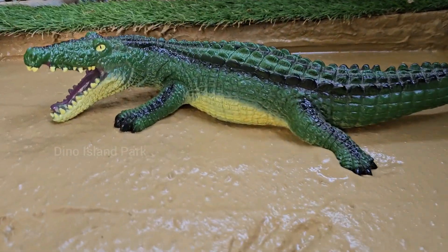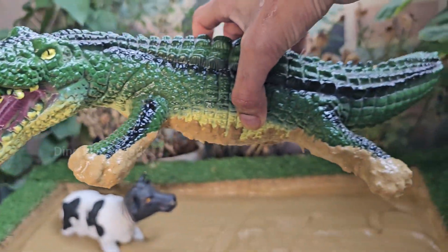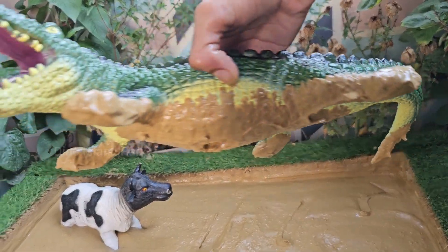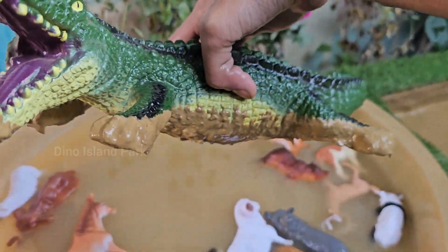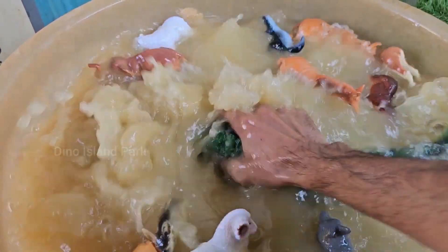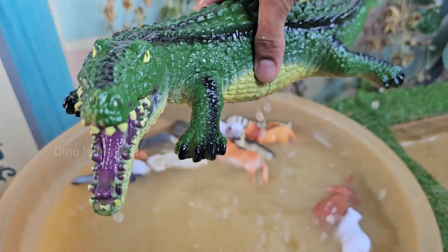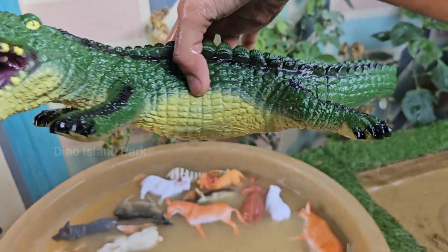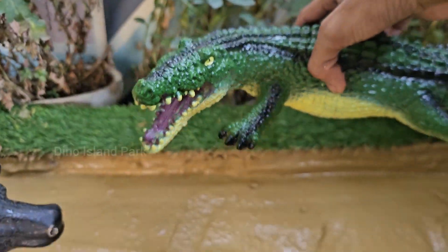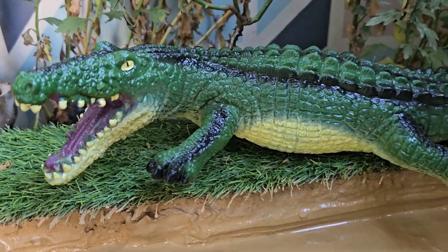Ancient predators of the water — meet the crocodile. Crocodiles have been around for over 200 million years, making them one of the oldest surviving species on Earth. They lived alongside dinosaurs and have changed very little over time. Crocodiles have the strongest bite force of any animal in the world. However, their jaw-opening muscles are relatively weak, and a human can hold a crocodile's mouth shut with their hands. Crocodiles are strong swimmers, using their powerful tails to propel themselves through the water.